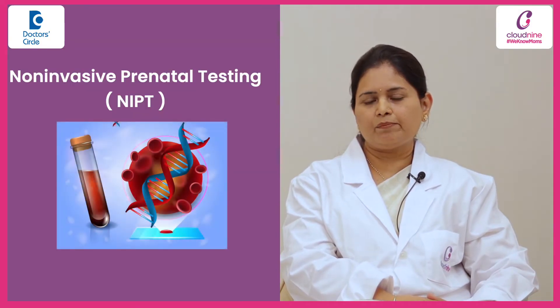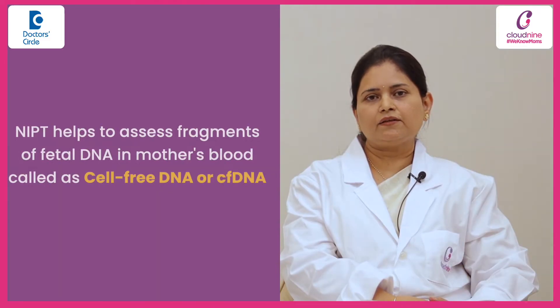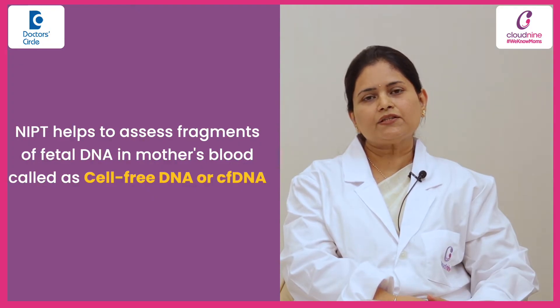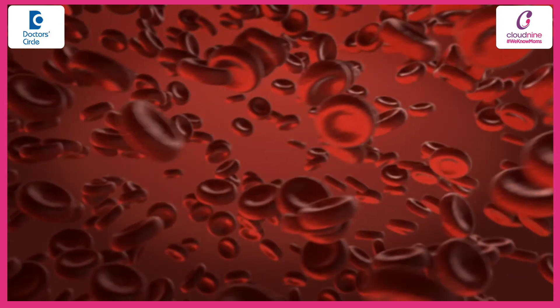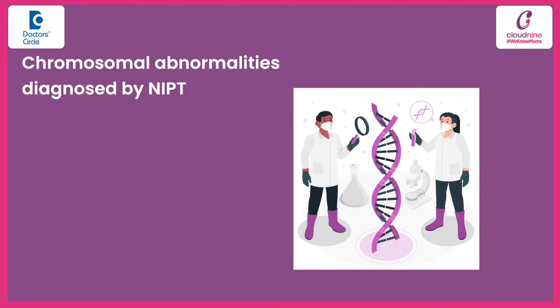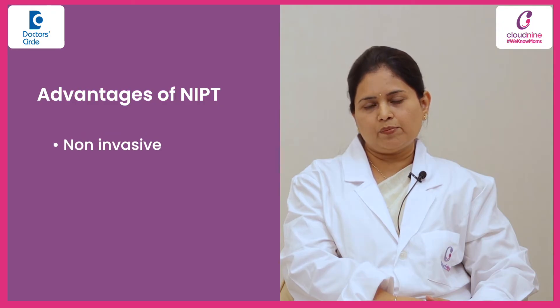Non-invasive prenatal testing, which is also known as NIPT, is a blood test where we collect the blood of the mother and we collect the cell-free DNA cells which are of fetoplacental origin and which are circulating in the maternal plasma. It is offered from 10 weeks onwards and it can identify the major chromosomal abnormalities like trisomy 21, 18, and 13. Along with this, it can also identify micro-deletions and micro-duplications, and it has the advantage of being non-invasive with a very high accuracy rate.